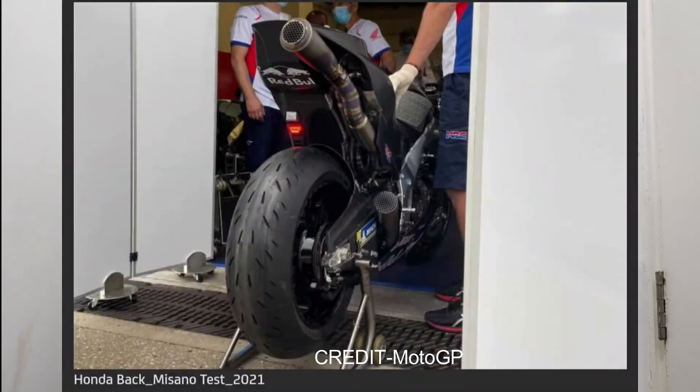Honda was also seen testing a new exhaust. The exhaust placement has changed and a picture of that is attached. From Honda, let's move to Ducati.